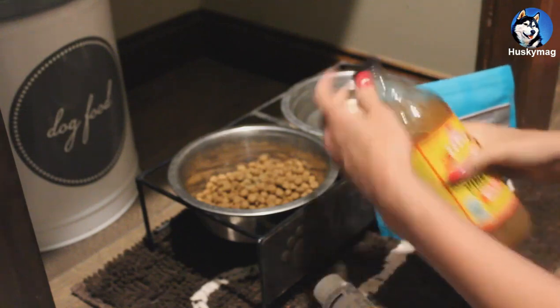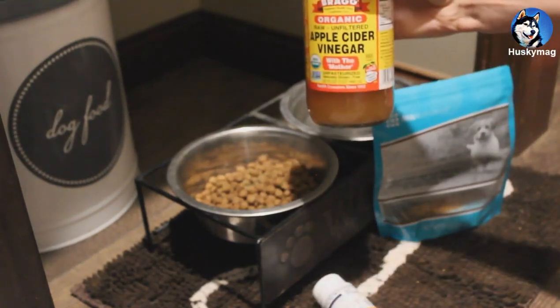I put a capful of apple cider vinegar in her water.